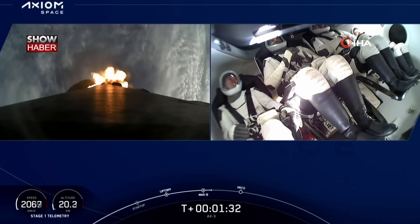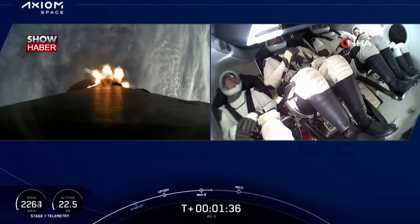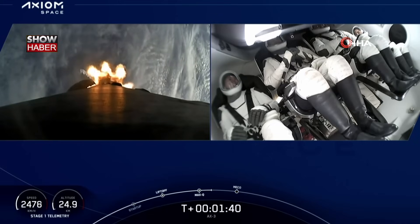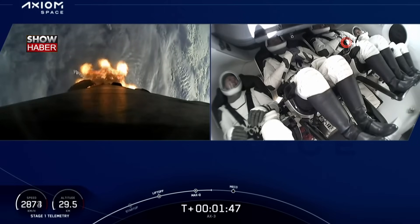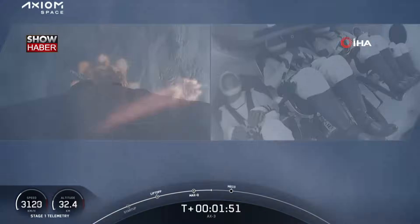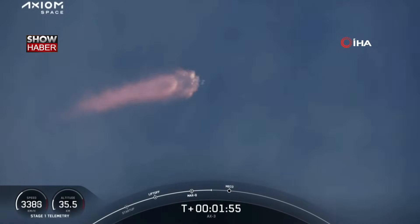We're now T plus 1 minute and 32 seconds into flight. The next event we have is MVAC chill. MVAC chill underway — we're flowing a little bit of that super-chilled liquid oxygen. Stage 1 Bravo. Copy, 1 Bravo. That call was one of the abort mode call-outs that the crew is calling out as they make their ascent on Falcon 9.